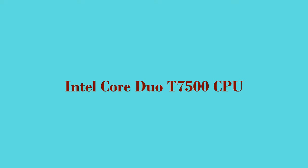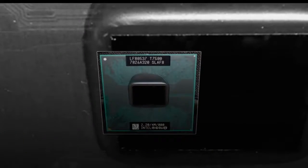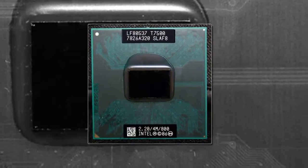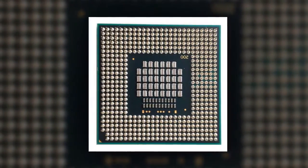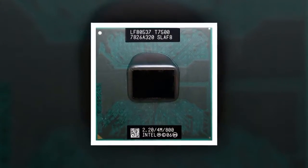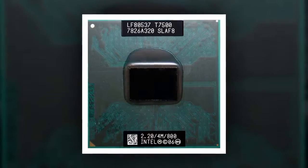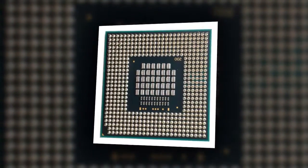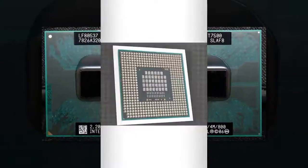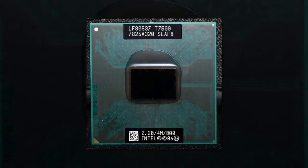Here is product number 4: Intel Core Duo T7500 CPU. 4M Cache, 2.2GHz, 800MHz FSB. Dual Core Laptop Processor for 965 Chipset. Brand Name: Intel. Model Number: T7500. Interface Type: Socket P478. Socket Type: Socket 478.